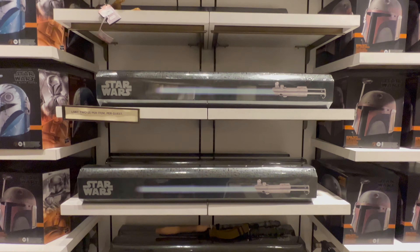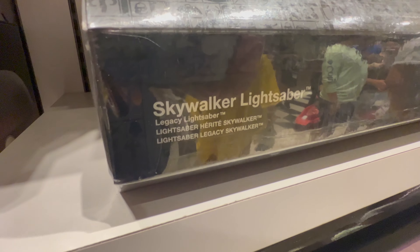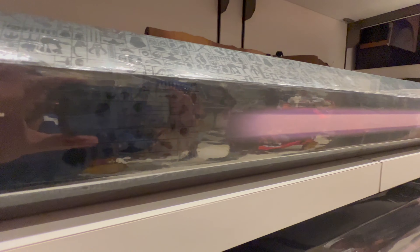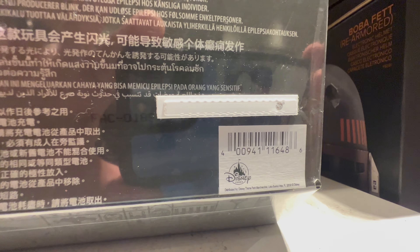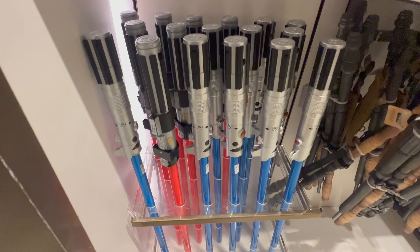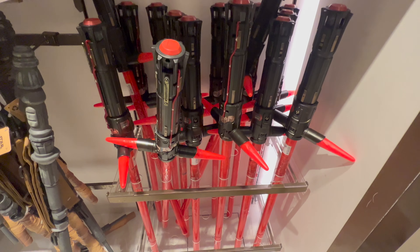For the first time in over a month, there are three different black box lightsabers available for sale. They have the Skywalker lightsaber, Darth Vader's lightsaber, and back in stock, Mace Windu is available as well. Still no prices on the box, but each black box lightsaber is $219.99. The Jedi Training Academy toy lightsabers are available, priced at $16.99. And there are three different toy FX lightsabers available for sale as well, each priced at $39.99.